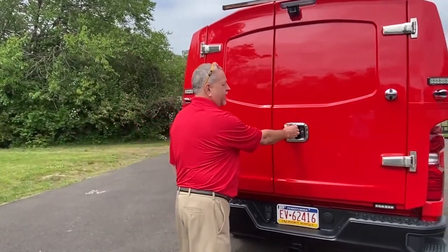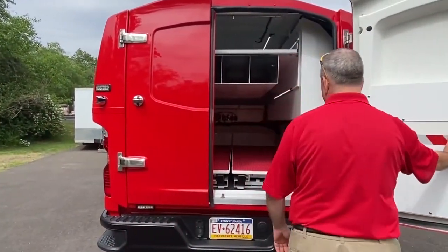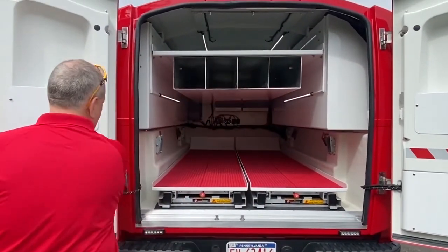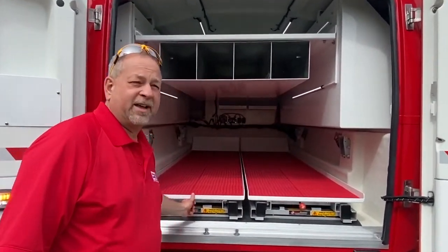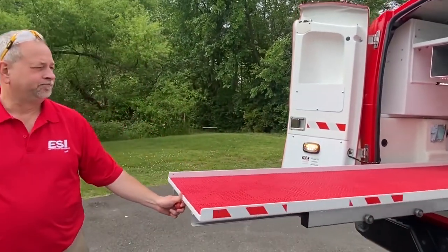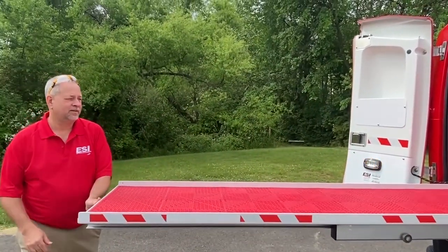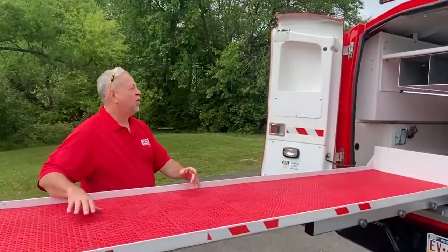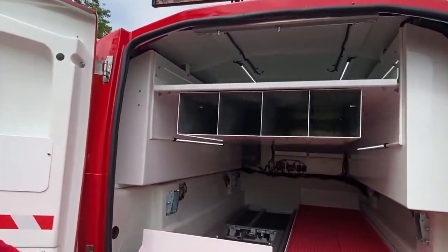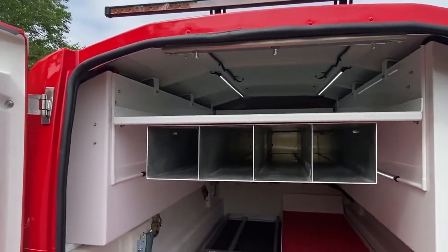As we open the rear, it's equipped with two slides which will hold up to 2,000 pounds each and they do fully extend. On top you'll see we do have a shelf which they'll be storing barricades for traffic control.